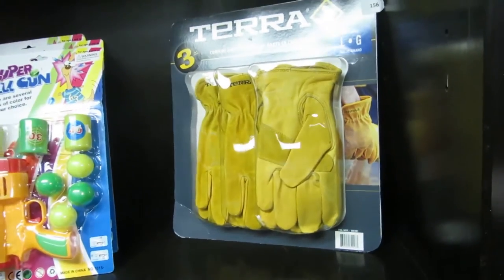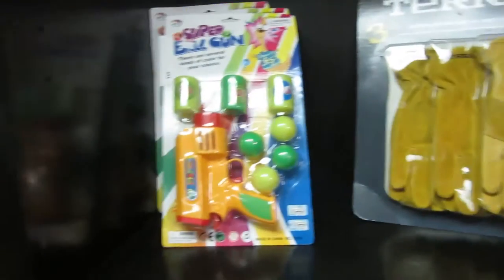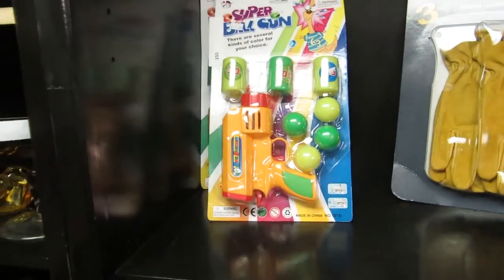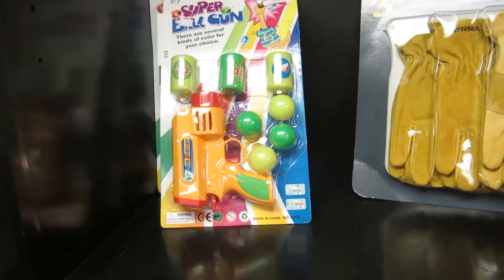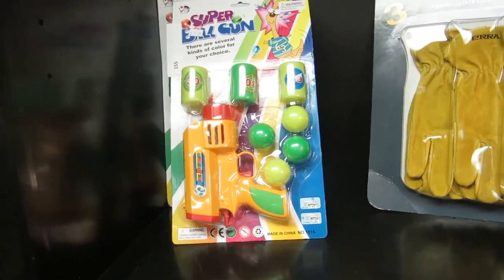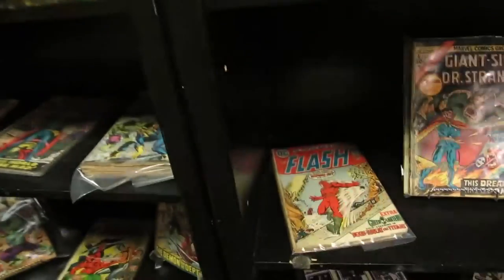We've got brand new Terra cowhide leather gloves, large — those are pretty cool, they're brand new. And super ball guns. So you buy these balls and you fire them at your parents — I'm just joking, you give them to the kids. I actually know what these would be good for: you buy them, hand them to people in the audience and they can shoot Ernest.